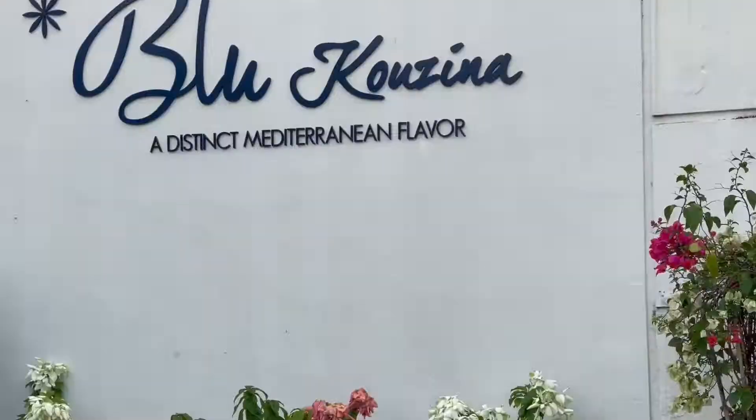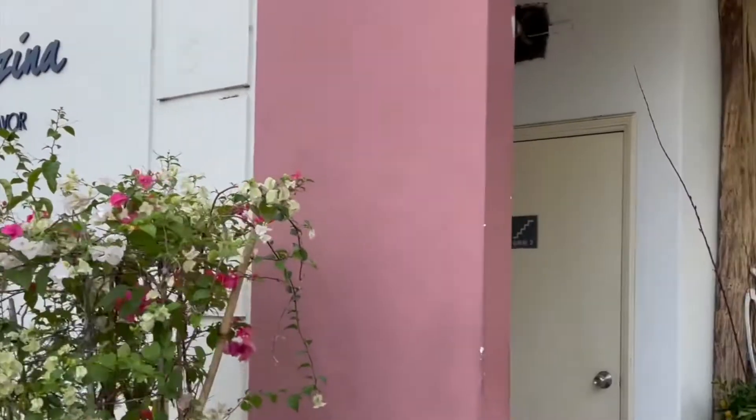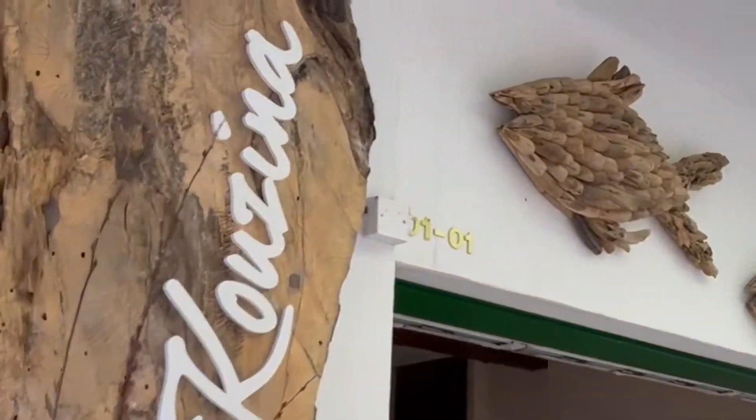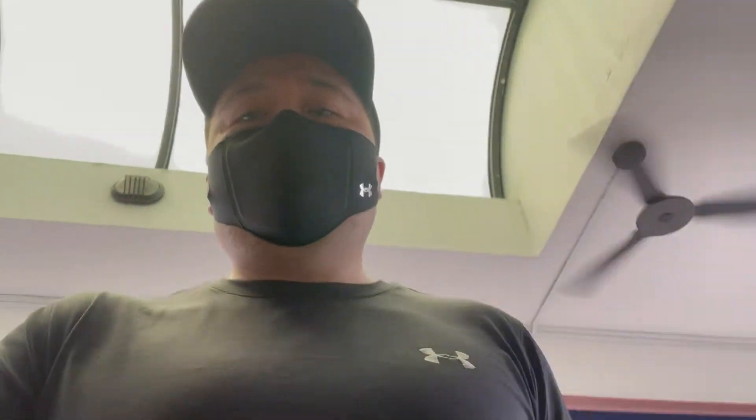Just from the outside you can already feel the Mediterranean vibe. I'm here to try the Greek breakfast, can't wait to go in. Let's get seated.